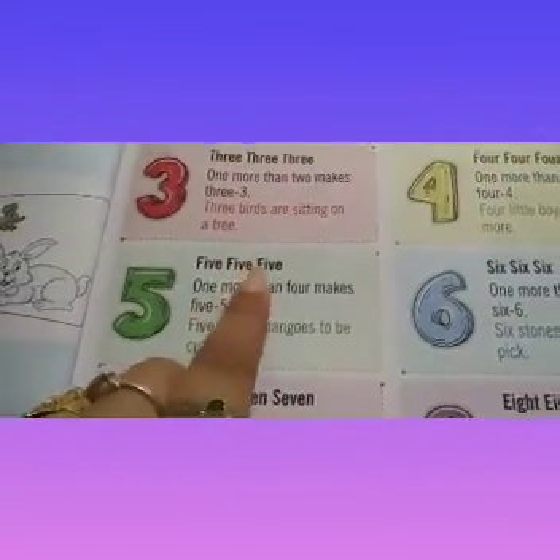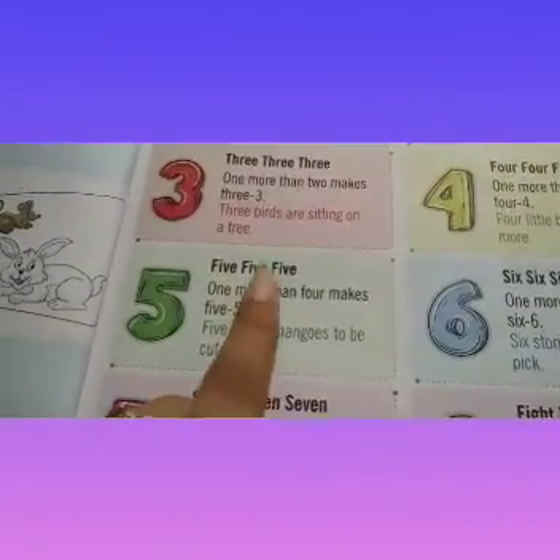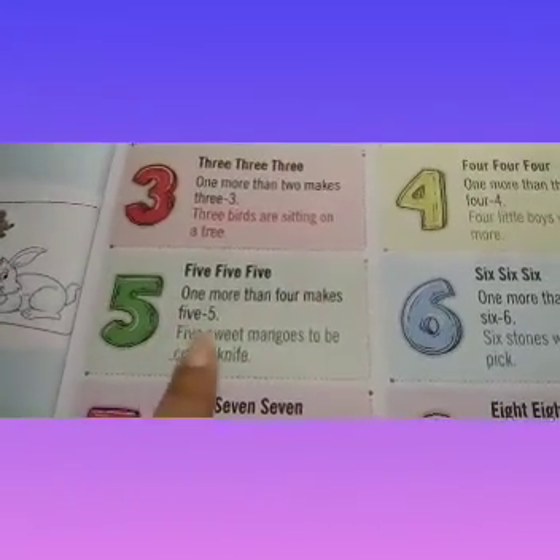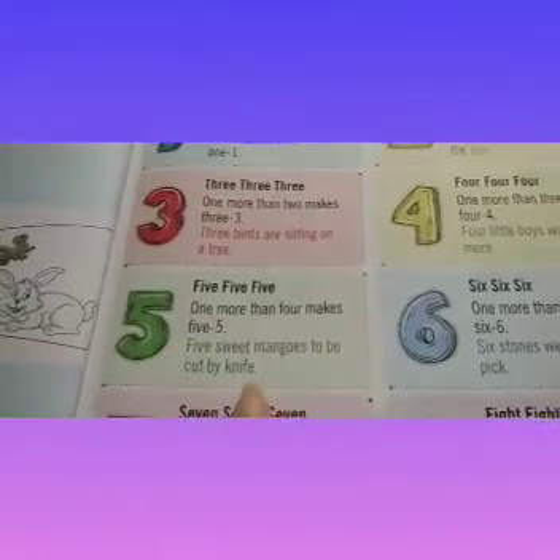5, 5, 5. 1 more than 4 makes 5. 5 sweet mangoes to be cut by knife.